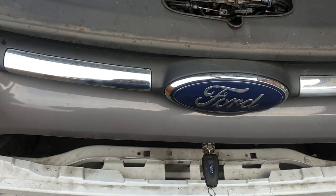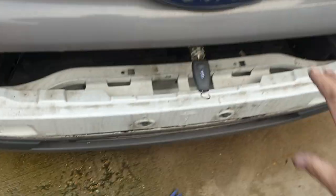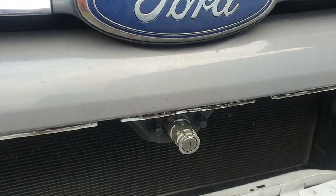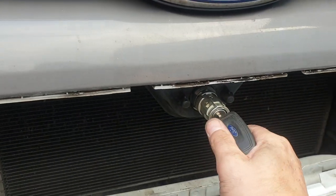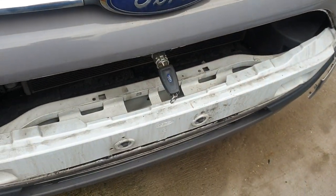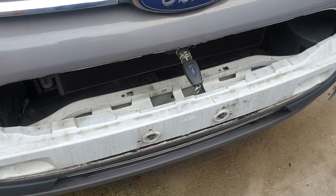As you can see, the bonnet's open and the lock is all repaired. We'll put all the grille back on and that'll be the job done.